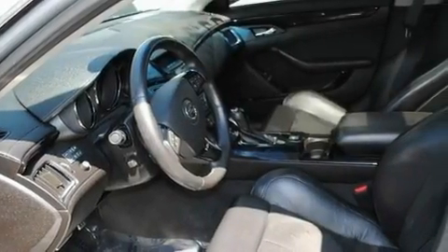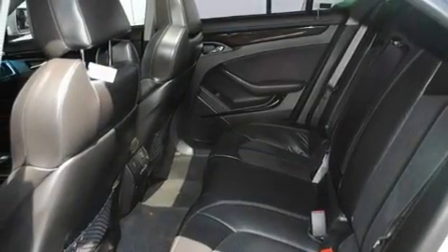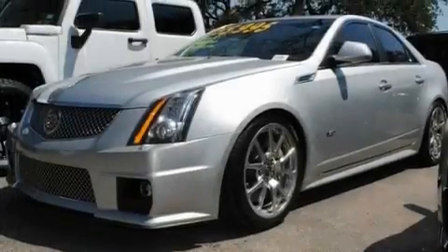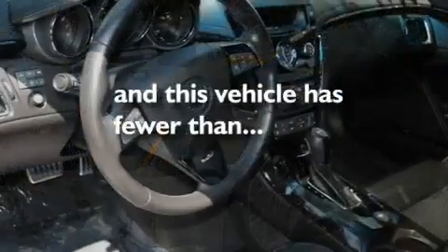Its top features and packages include a memory package, a sunroof, a navigation system, a DVD player, leather seats, a supercharger, 19-inch wheels, a low tire pressure indicator, a power driver's seat, and this vehicle has fewer than 20,000 miles on the odometer.